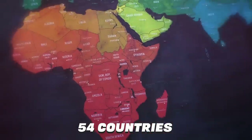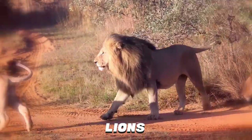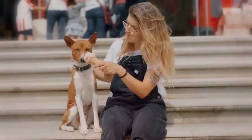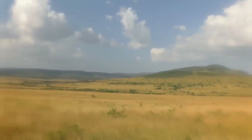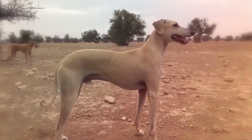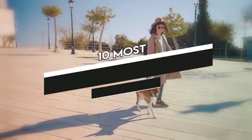Africa is a huge continent, with 54 countries covering a landmass of 12 million square miles. Africa is also known for unique animals, like lions, elephants, zebras, and giraffes. But did you know that there are distinct African dog breeds? Not only reflecting the desires, tastes, and preferences of their owners, they also possess a number of adaptations that help them to thrive in the local climate. African dog breeds are unique and beautiful, each in their own wonderful way. In this video, we've listed 10 amazing African dog breeds.